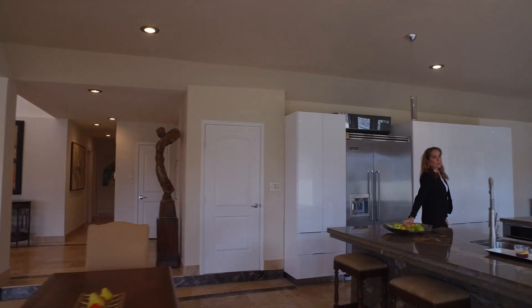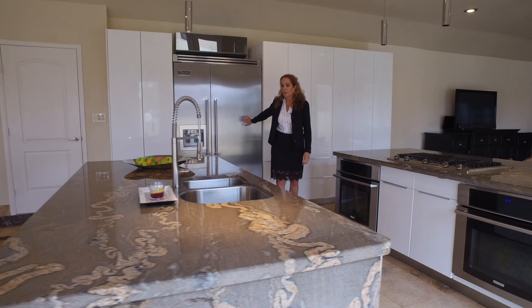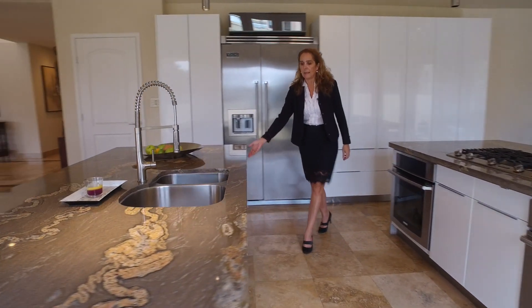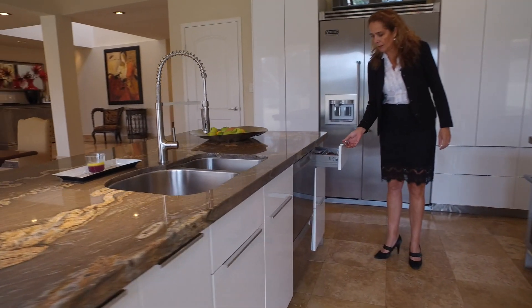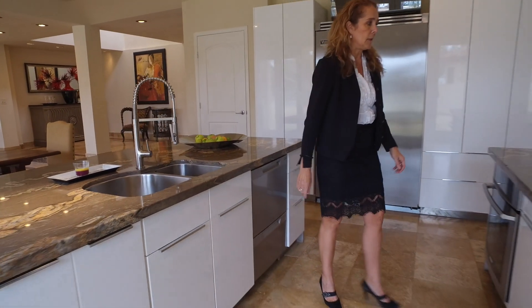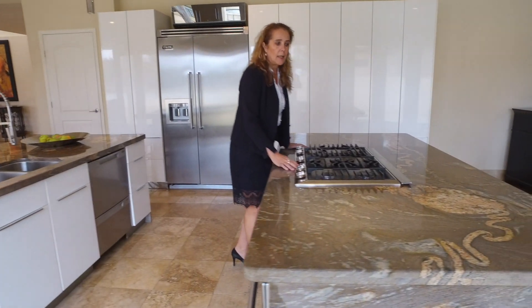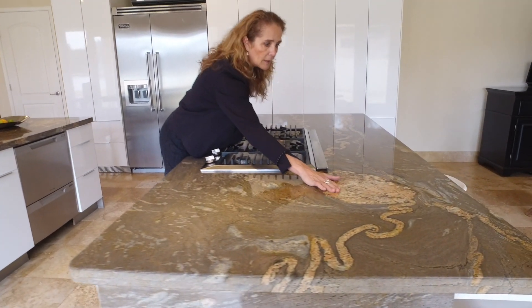Look at this kitchen with double island, Viking fridge, and beautiful kitchen with soft closing drawers. We have a double oven and a six burner gas oven in this island. And look at this pretty granite.